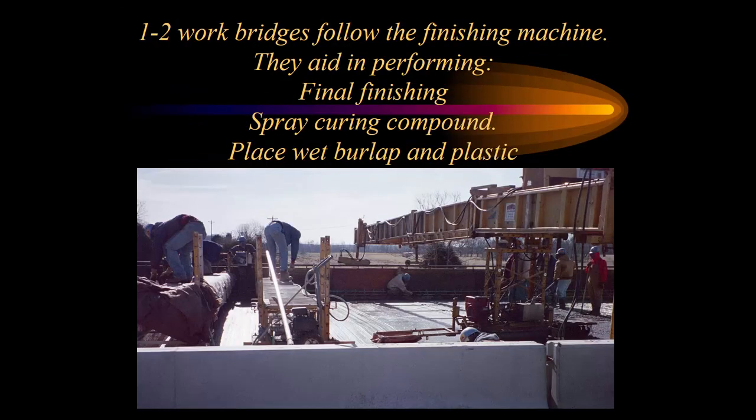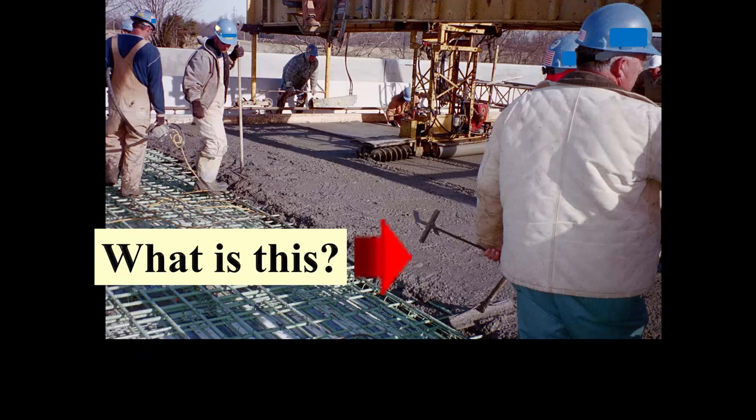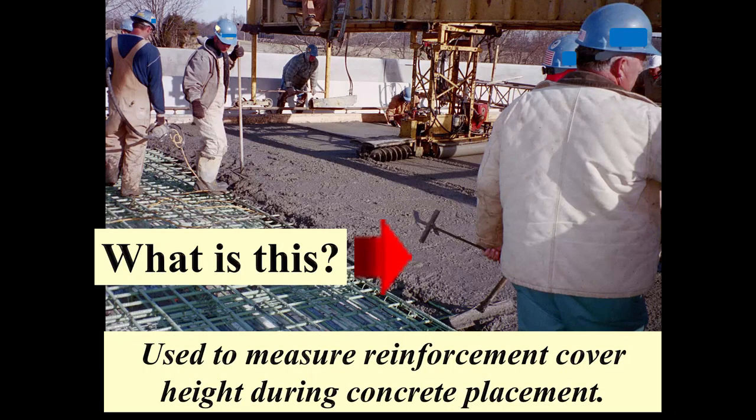You're going to see one to two walk bridges following the finishing machine. These walk bridges aid in performing the final finishing — doing the final drag with the 10-foot straight edge, allowing spraying of the curing compound, and placing the wet burlap or curing blankets and plastic behind the bidwell. Before all that happens, we need to be checking things. The tool in this worker's hand is used to measure reinforcement cover height during concrete placement — wet checks. They go up at the bidwell at the finishing roller, poking a hole to hit steel and verify we have the required two-and-a-half-inch clearance.